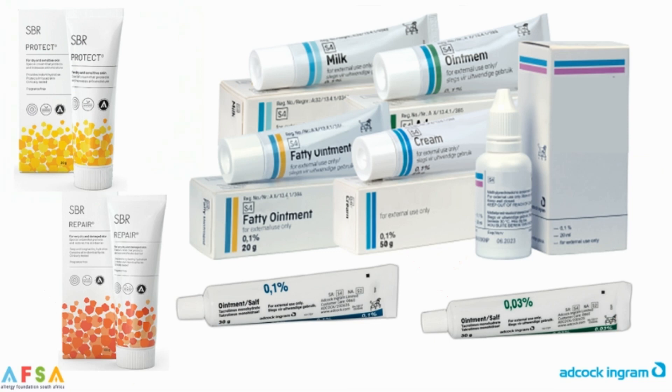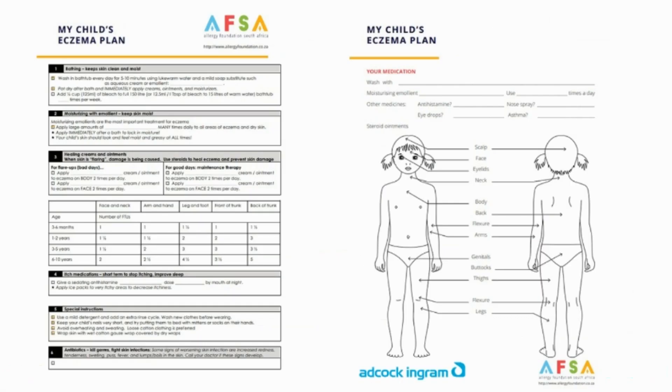Managing your child's itchiness means you need a plan that includes medicines, avoiding certain things, and using emollients regularly. Mpilo's action plan tells me how often to use emollients and what steroids and other ointments I should use. I learned to use the emollients regularly to reduce her symptoms, give her healthy skin, and help her live her best life despite eczema — so she can feel better, sleep better, and enjoy life with healthy skin.